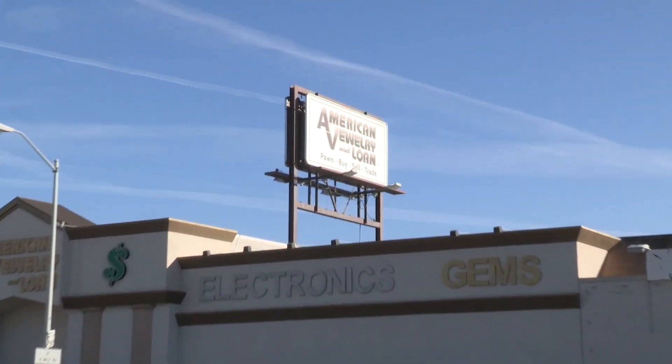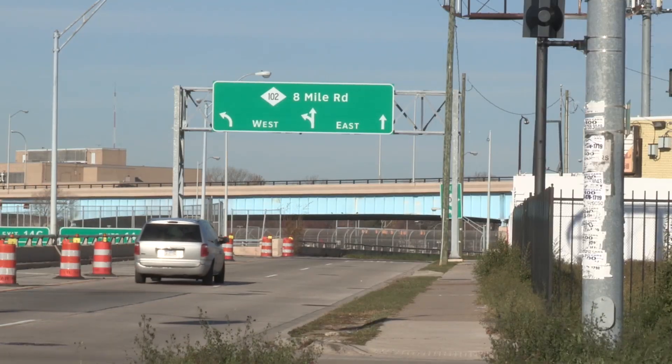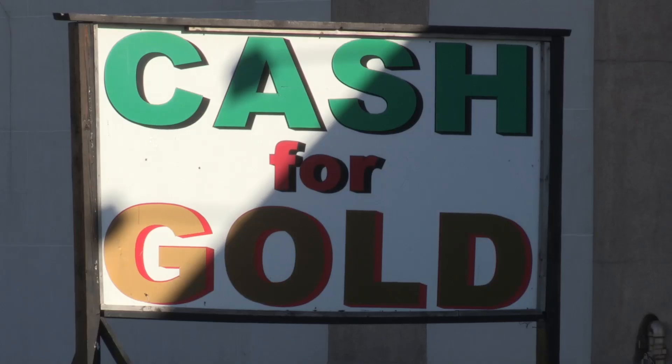The ThermoScientific Niton DXL Analyzer has been a huge benefit to our business. Not only are we more efficient, we're able to process more loans than we ever have before.